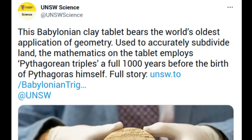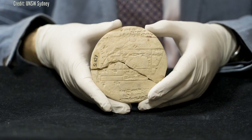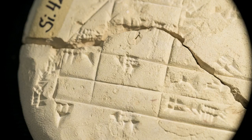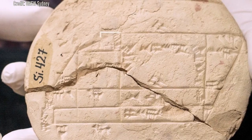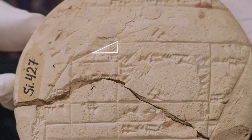A University of New South Wales (UNSW) mathematician has revealed the origins of applied geometry on a 3,700-year-old clay tablet that has been hiding in plain sight in a museum in Istanbul for over a century. The tablet, known as SI-427, was discovered in the late 19th century in what is now Central Iraq, but its significance was unknown until the UNSW scientist's detective work was revealed now.